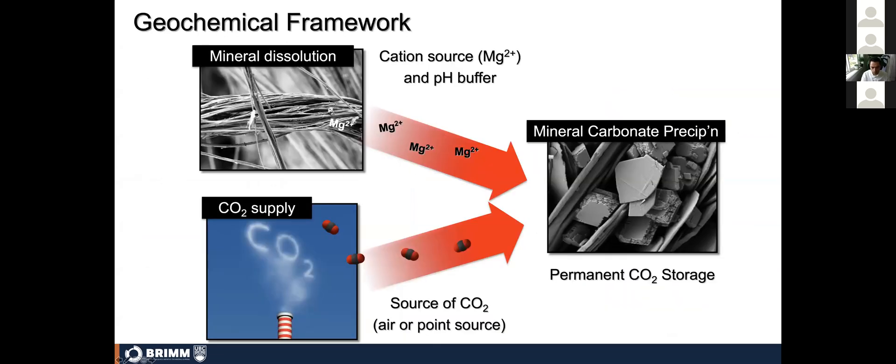The process we're looking at is conceptually stripping metals or cations from the minerals within the tailings, combining them with carbon dioxide that comes either directly from air or from concentrated streams of CO2, and forming magnesium carbonate minerals — where the carbon dioxide is held in a dense, easily monitored, and stable form.